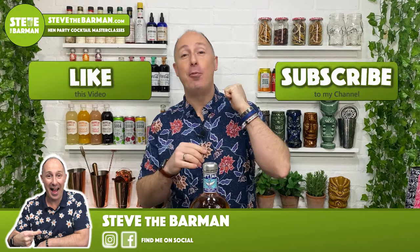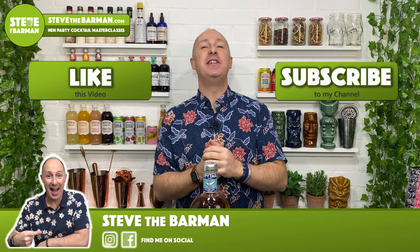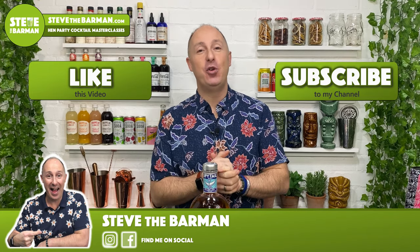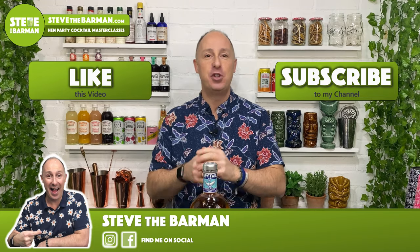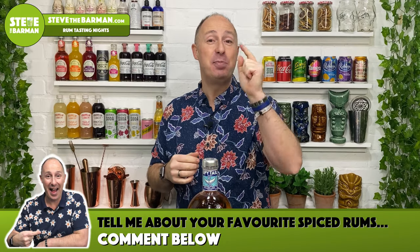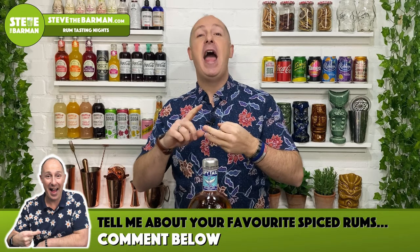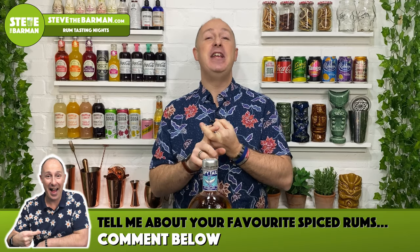Hey spiced rum fans, my name is Steve DeBarman and I'm hoping these videos help you drink, serve and enjoy better quality spiced rums. I love my spiced rums. If you love your spiced rums too, make sure you hit that subscribe button so you don't miss any of my future videos. Spiced rum reviews roll every Sunday going forward. I wanna hear from you in the comments below — tell me what your favourite spiced rums are and what your favourite mixes are.